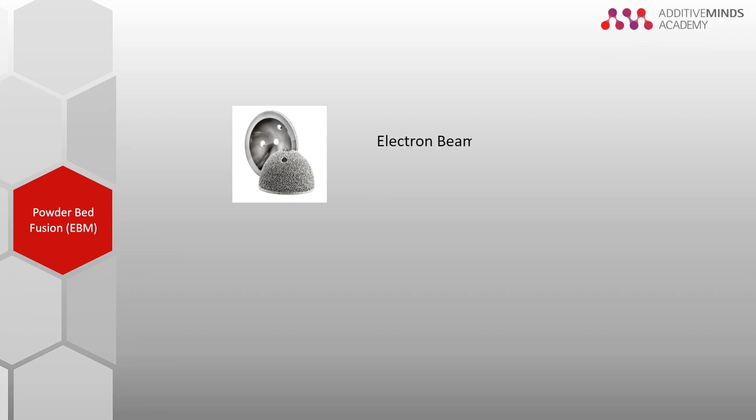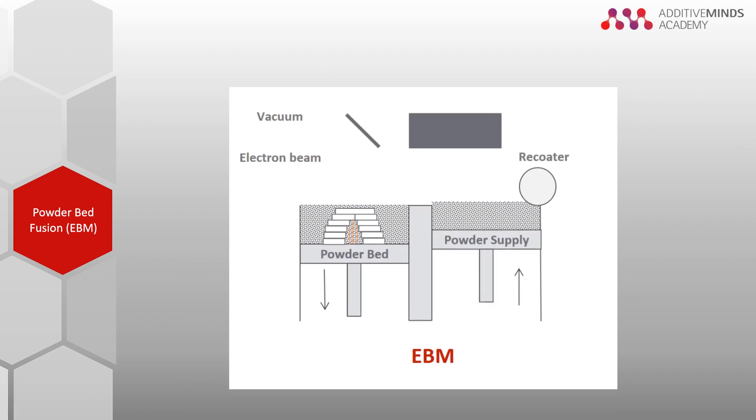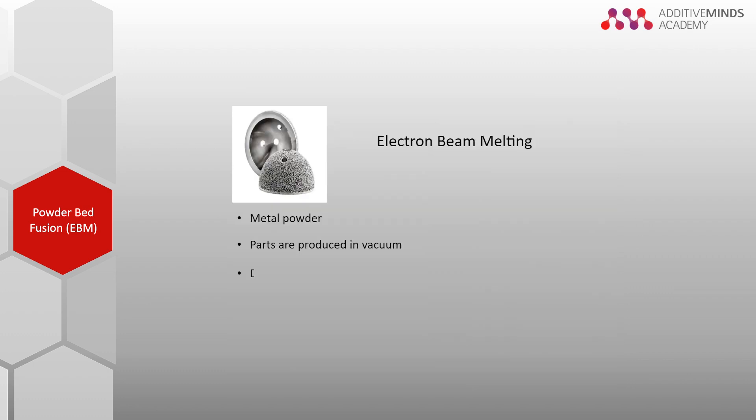EBM belongs to the group of powder bed fusion technologies. A metal powder is deposited onto the build platform and subsequently melted with a high-energy electron beam, fusing the metal particles together. The build chamber is heated to several hundred degrees to decrease thermal tension. EBM requires parts to be produced in a vacuum and can only be used with conductive materials. The high temperature and vacuum make this process challenging to control, and its accuracy is inferior to other metal additive manufacturing technologies.